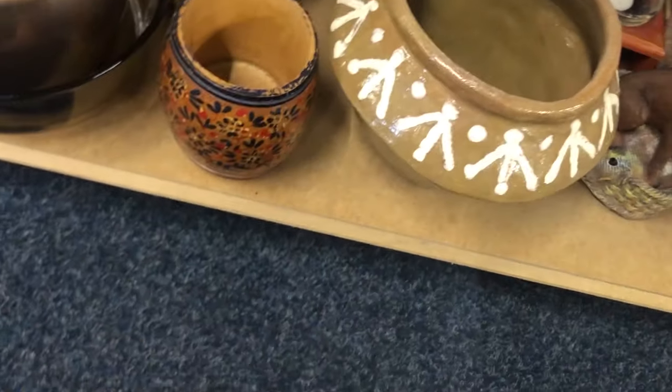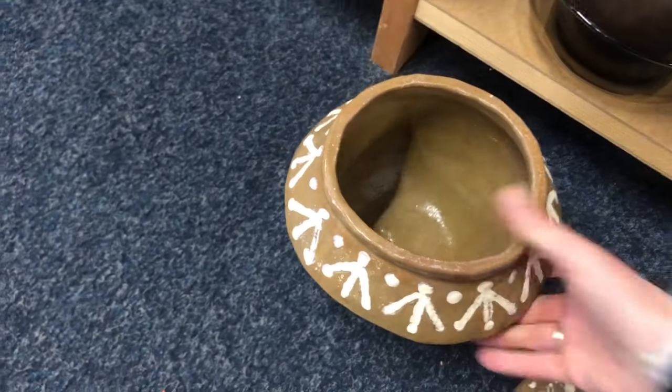For a second I was really into this pot, but when I took it out of the shelf and looked at it closely I realized it was made super wonky, so I put it back right away.